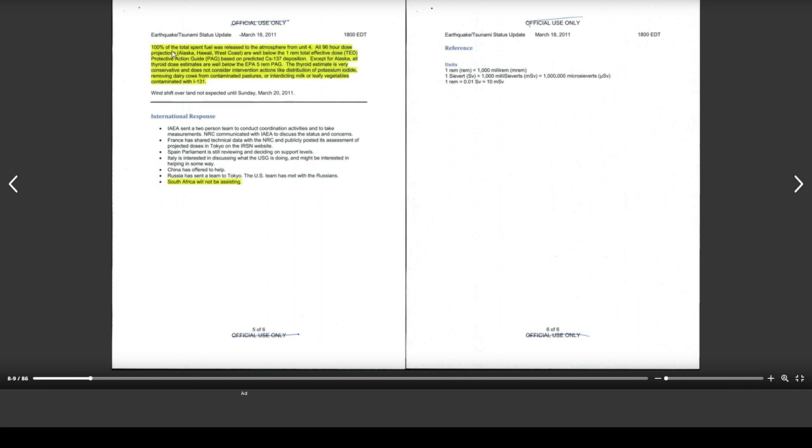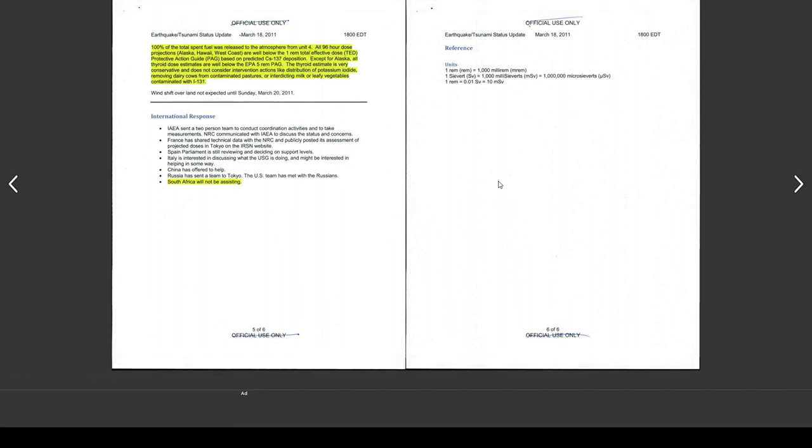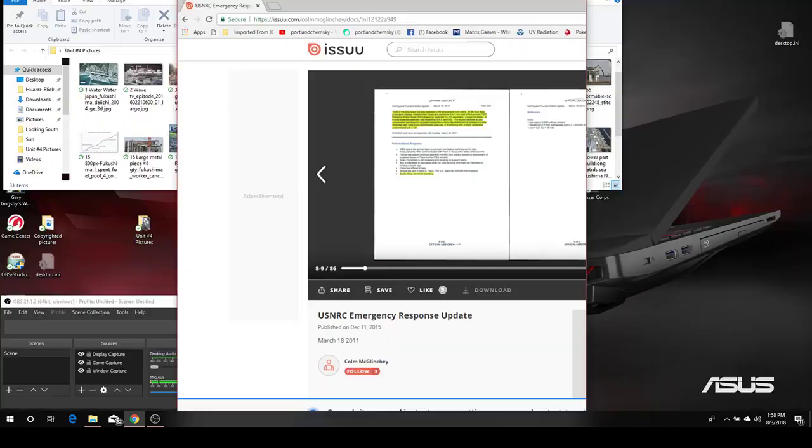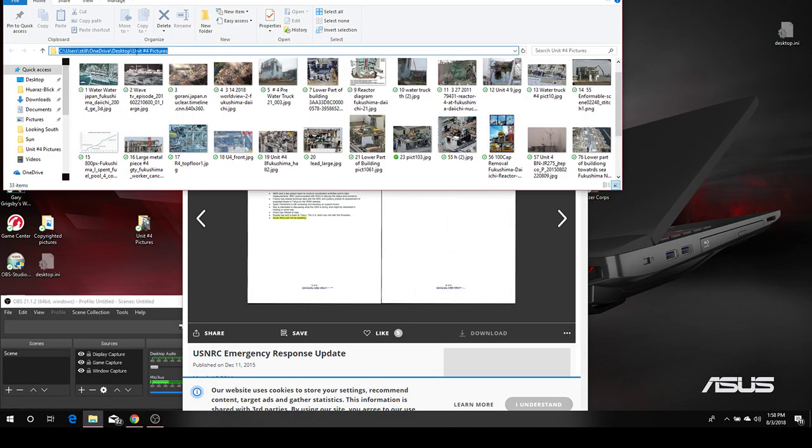100% of the total spent fuel was released to the atmosphere from Unit 4. In other words, it got hot, probably caught on fire and just shot flames up until it ran out of energy. But I can never find a picture of 4 doing anything except steaming, because they did a good job on that part of the cover-up.